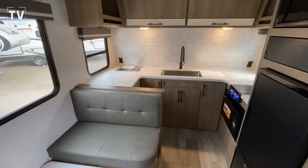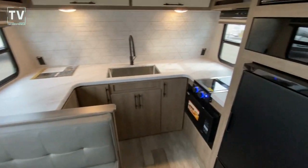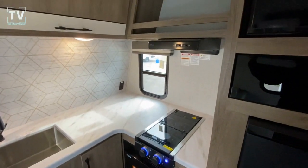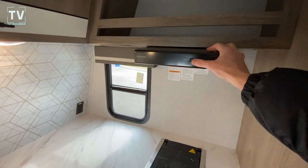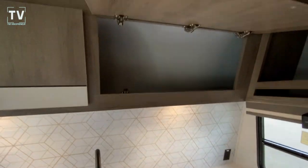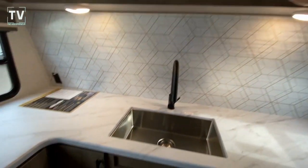An amazing amount of counter space for a 15-footer — two burner cooktop, microwave oven, and your range fan and light. Plenty of storage above and below.